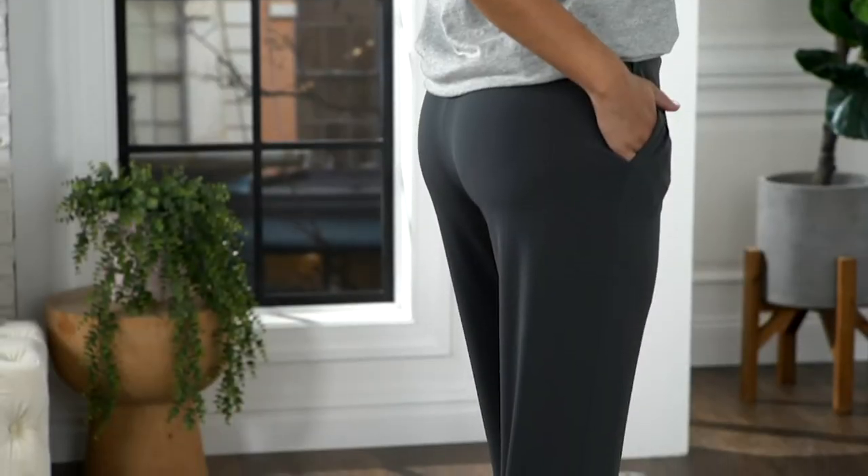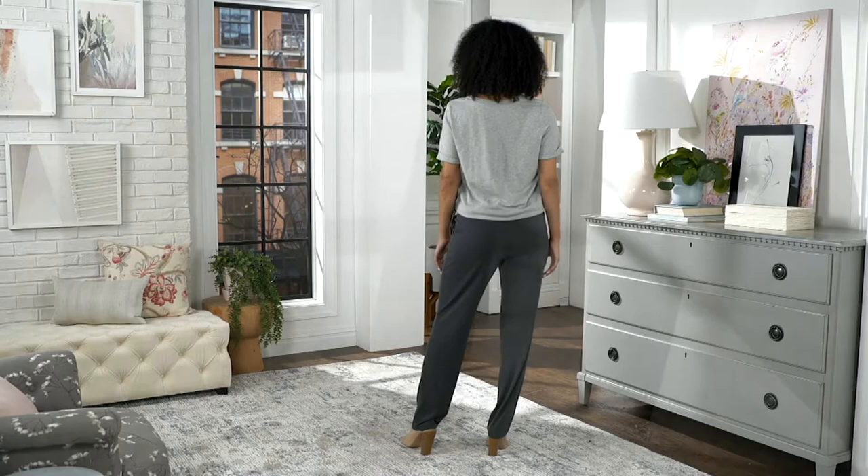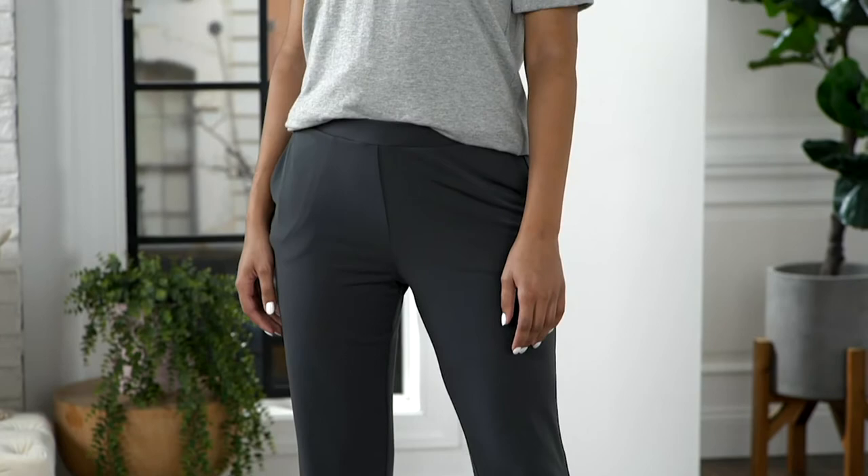We have the 371059, the Everyday by Susan Graver Liquid Knit Straight Leg Pull-On Pants — your great basic classic pant at a QVC price of $54.25, four easy payments of $13.36. The regular inseam is 31 inches and the petite at 28 inches. Sizes in the regular length run extra-extra-small to 3X, and in the petite, extra-extra-small to large plus 2X.